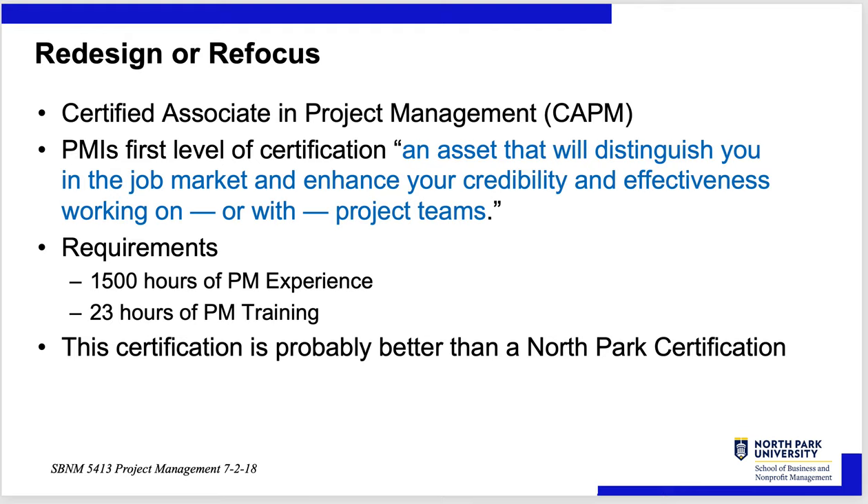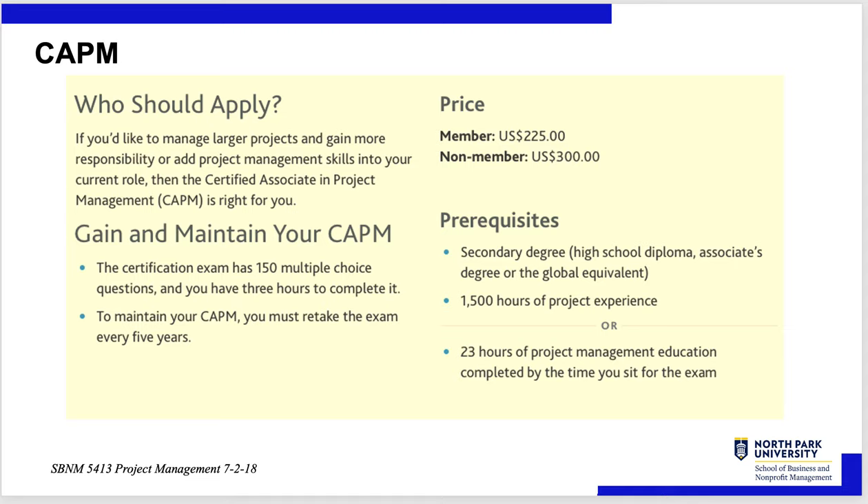The graduate course was redesigned around getting a Certified Associate in Project Management, CAPM. It's the first level of certification from the Project Management Institute. They quote it as an asset that will distinguish you in a job market and enhance your credibility and effectiveness to work on project teams. You only need 23 hours of project management training and 1,500 hours of project management experience. This certification is probably best if you want to get a first certification and are thinking about going into project management.